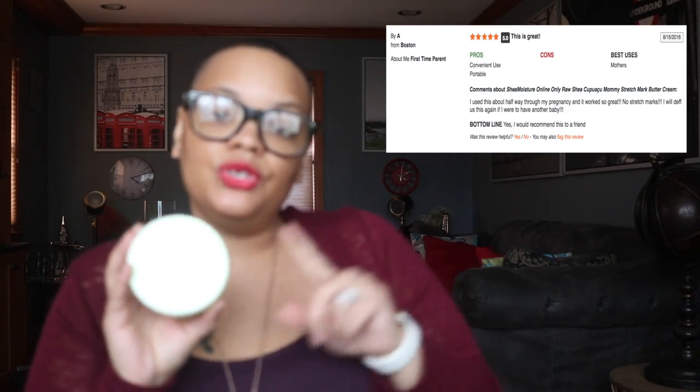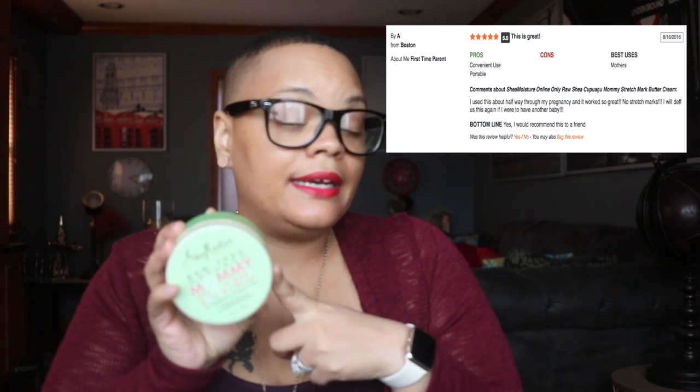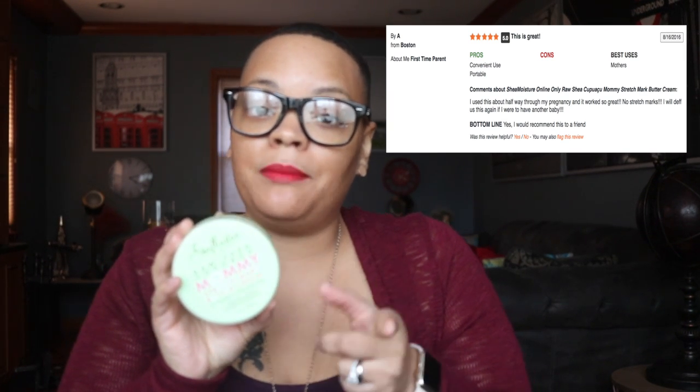I encourage you guys to try it. Check out Ulta as well because they also sell it there. I looked at the reviews on their site prior to recording this video and this product rates about 3.3 stars on Ulta. I'll insert some of the reviews so you can see them. This retails on the Ulta website for $12.99, and the price point will be on par at most drugstores — so about $12.99 on average.